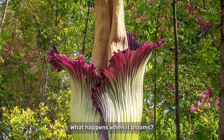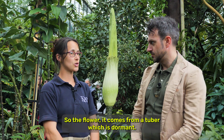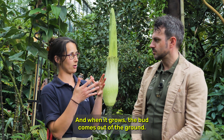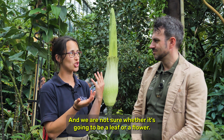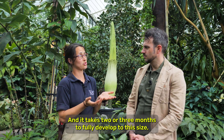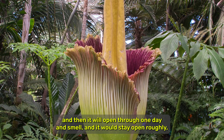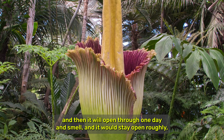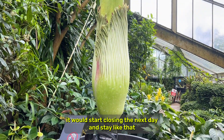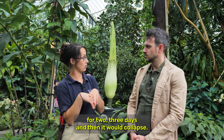What happens when it blooms? Why is it such a momentous occasion? The flower comes from a tuber which is dormant, and when it grows the bud comes out of the ground and we're not sure whether it's going to be a leaf or a flower. It takes two to three months to fully develop to this size, and then it will open through one day and smell, and it would start closing the next day and stay like that for two to three days, and then it would collapse.